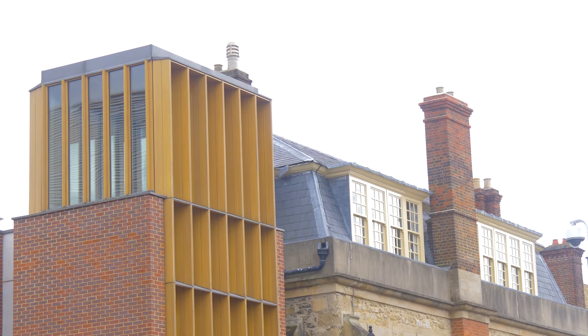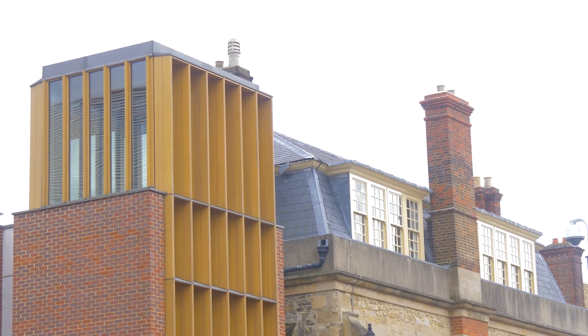At some stage in the future, someone can take a sledgehammer out, break through at those soft points, and find it framed through an existing window to a view across a courtyard that no one knows about yet — laid in store for somebody in the future. So it's anticipatory of a point when someone chooses to connect those buildings together, making them much more integrated with the college. We wanted the possibility that corridors would open off in different directions and connect back into the existing buildings.